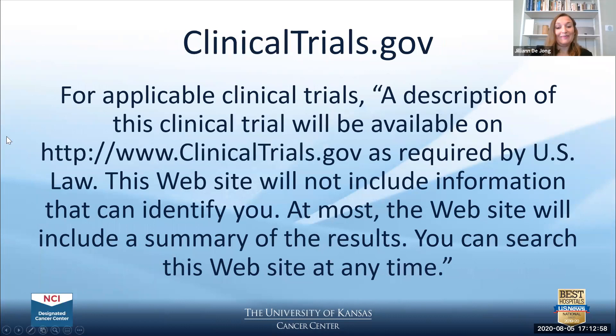There are a lot of good resources available to help remember all the required and additional elements. For certain studies that must be registered on clinicaltrials.gov, a specific statement must be added to the informed consent stating that a description of the clinical trial will be available on clinicaltrials.gov as required by U.S. law, that the website will not include information that can identify the participant, and that at most the website will include a summary of results that can be searched at any time.